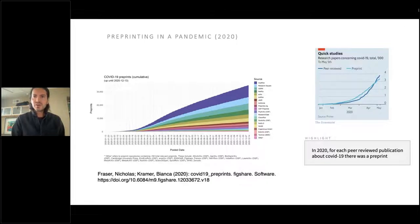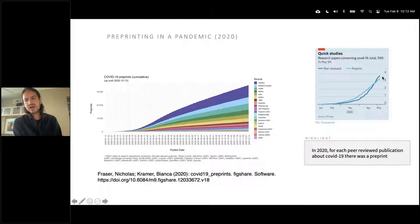In 2020 alone, for each peer-reviewed publication about COVID-19, there was also a preprint. As shown in a graph from The Economist, from the beginning of the year there was a one-to-one relationship between peer-reviewed publications and preprints around COVID-19. This is unprecedented — preprints until 2020 were mostly used within the physical and computer sciences. I believe this change is here to stay, and we will see more adoption of preprints across the entire spectrum of disciplines.